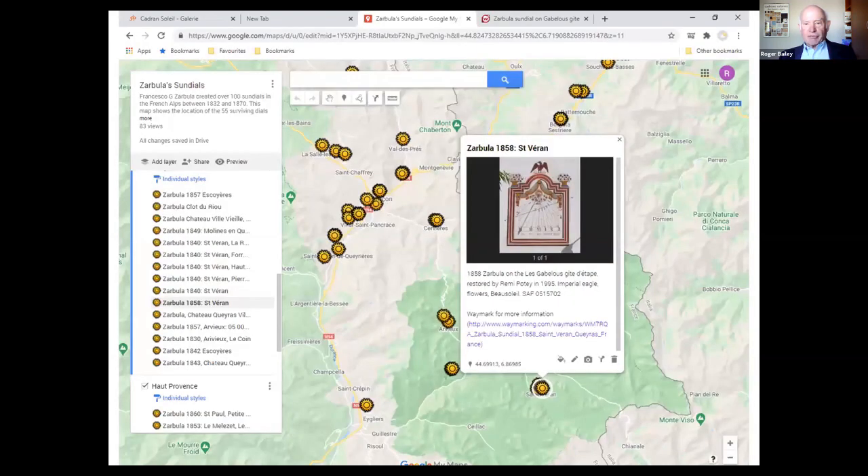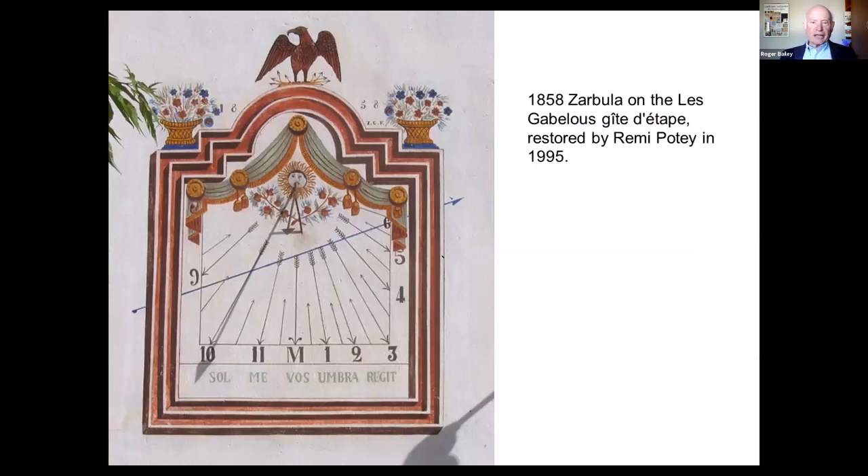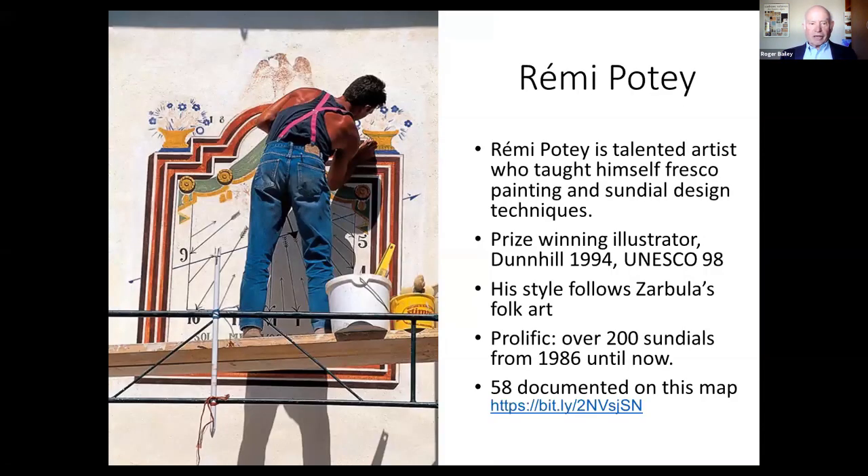In Saint-Véran, Zarbula painted seven sundials out of the 36 that exist in the village — again featuring the exotic birds, dates, religious symbols, and frame colors. One of the dials in Saint-Véran has been restored — in 1995 by the next person I want to talk about, Remy Potet. There's Remy hard at work restoring a sundial. He grew up in the area, taught himself fresco techniques, and became a prize-winning illustrator and artist. His style follows Zarbula's folk art, but the difference is he is a significantly better artist, particularly in depicting animals and other subjects.